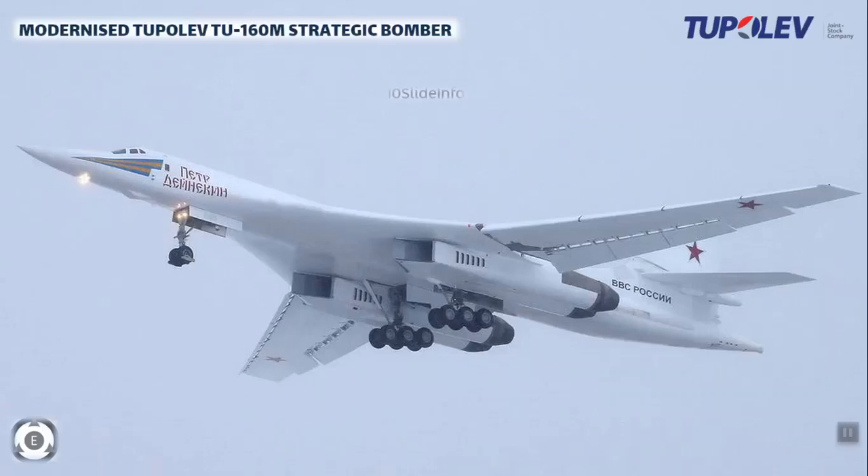Using a bomber is sometimes vital for defense forces and a country to win the war or to reduce the power of the enemy. A combat aircraft designed to attack ground and naval targets by dropping air-to-surface weaponry such as bombs, launching torpedoes, or deploying air-launched cruise missiles is known as a bomber.